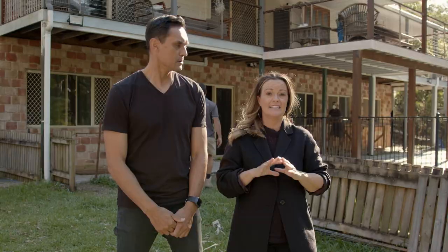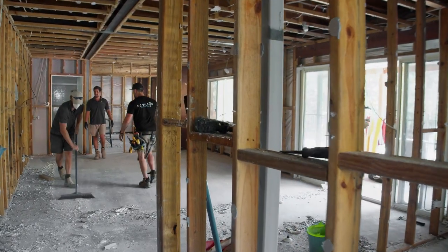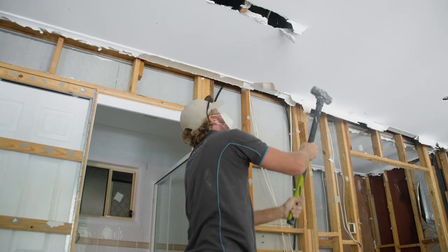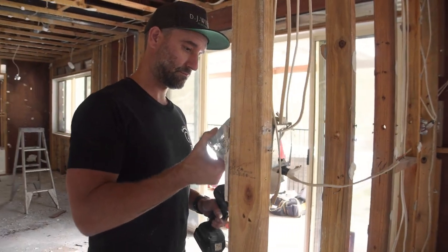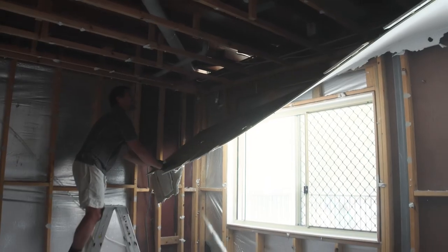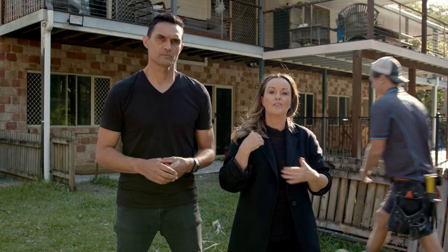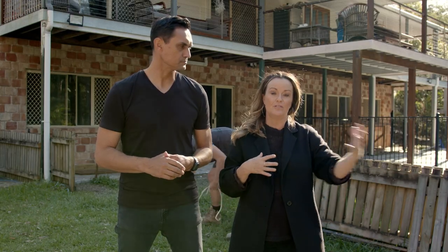I'm really excited to see the downstairs area demolished. It was actually really unused, but that's really going to change because we have a beautiful new kitchen living area going in downstairs. The master bedroom's moving and we're going to be able to take in all of the natural surroundings and create a lovely flow from indoors to outdoors.